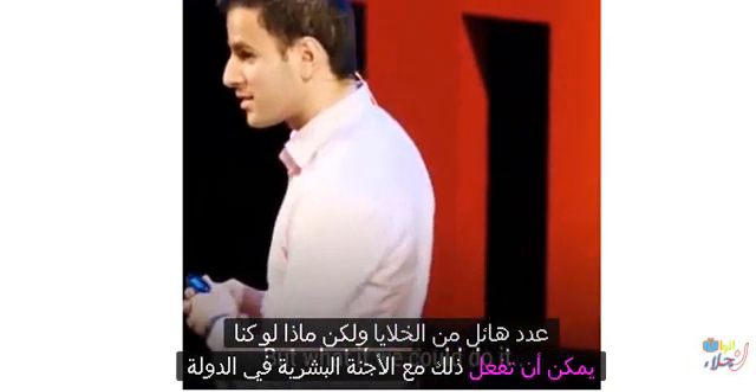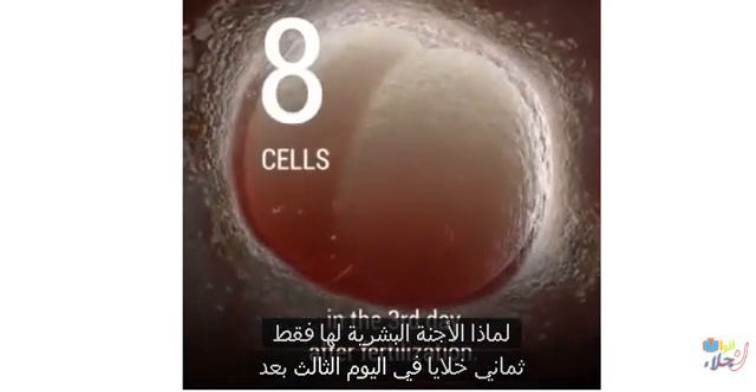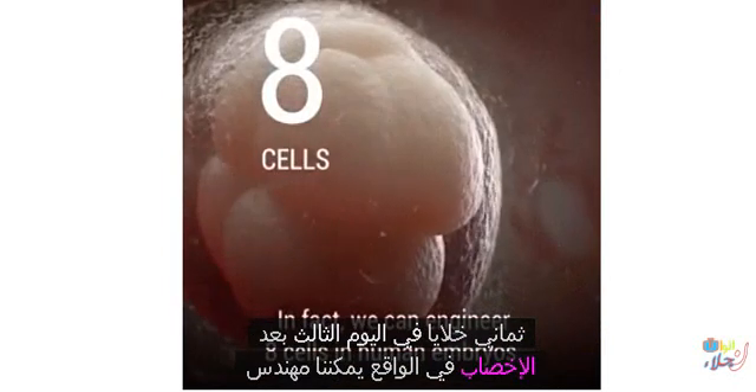But what if we could do it with human embryos instead? Human embryos have only eight cells on the third day after fertilization. We can engineer eight cells in human embryos, and in fact, we are already doing it right now.